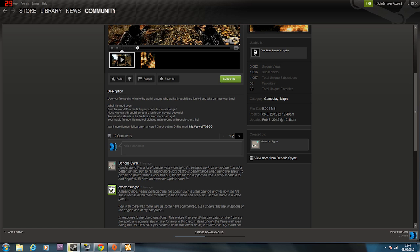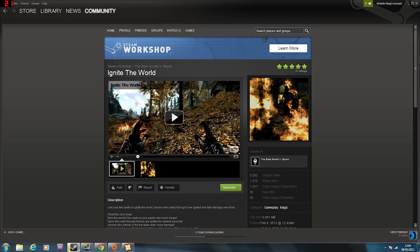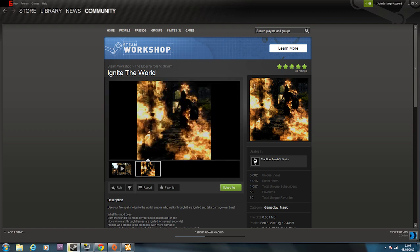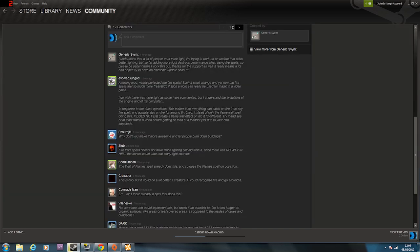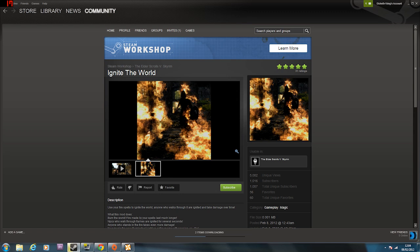Fire made by your spells lasts much longer; NPCs who walk through flames are ignited for several seconds. It could make it quite overpowered though - anyone who stands in the fire takes even more damage. Your magic fire now illuminates and lights up entire rooms. It looks interesting, it's only got 31 ratings. It definitely makes it more realistic. The AI doesn't recognize fire and go around it, which takes away from the realism - they just run through it stupidly. Hopefully someone makes a mod for better AI.